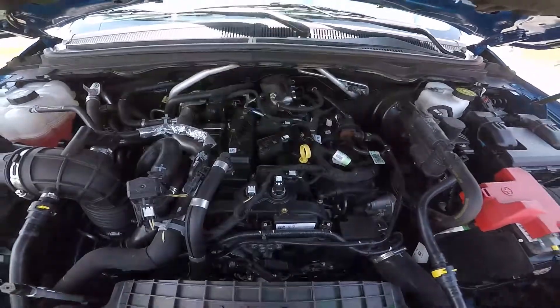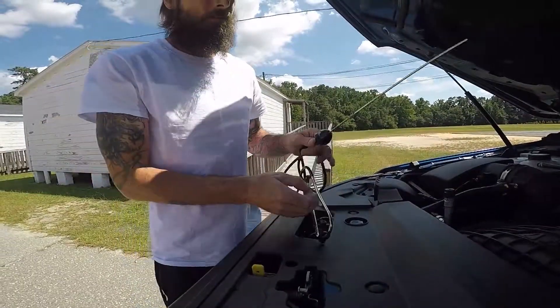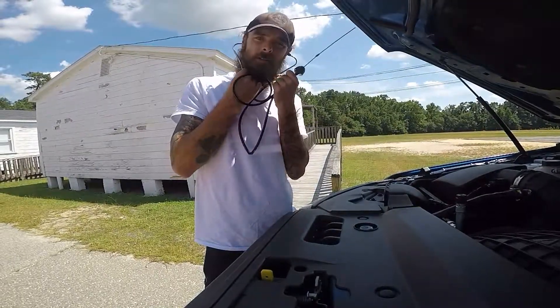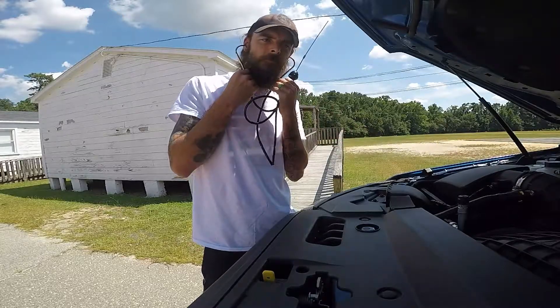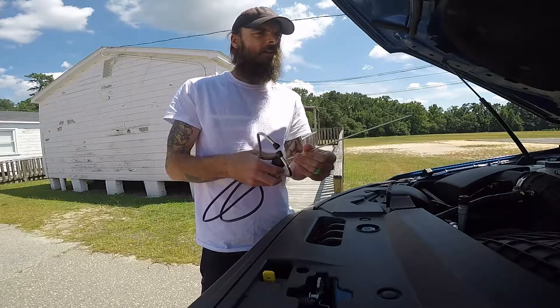What I'm going to do is use this handy little tool — you can get them, it's like four bucks at Harbor Freight. It's a mechanic's stethoscope. You put it in your ears, touch it to the noise, and you can listen to it. So I'm going to go ahead and start the truck.